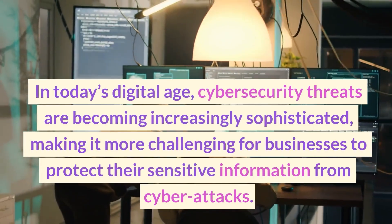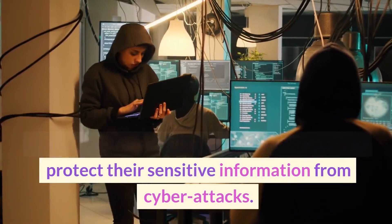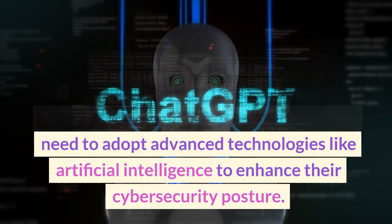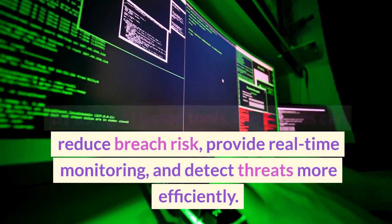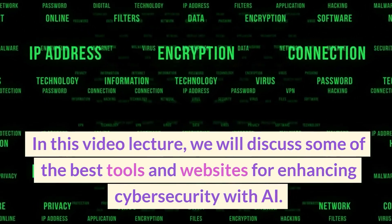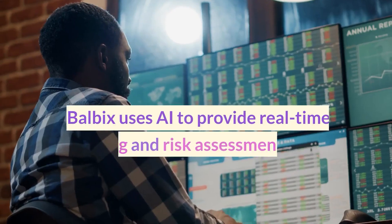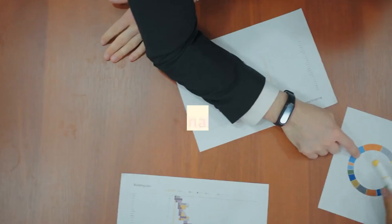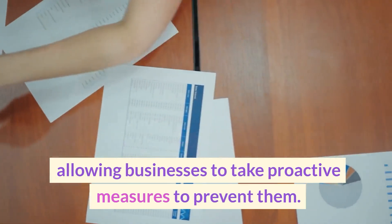In today's digital age, cybersecurity threats are becoming increasingly sophisticated, making it more challenging for businesses to protect their sensitive information. To stay ahead of these threats, businesses need to adopt advanced technologies like AI to enhance their cybersecurity posture. By using AI-based tools, businesses can reduce breach risk, provide real-time monitoring, and detect threats more efficiently. One of the most popular tools is Balbix, which uses AI for real-time monitoring and risk assessment, identifying and prioritizing vulnerabilities quickly using predictive analytics.